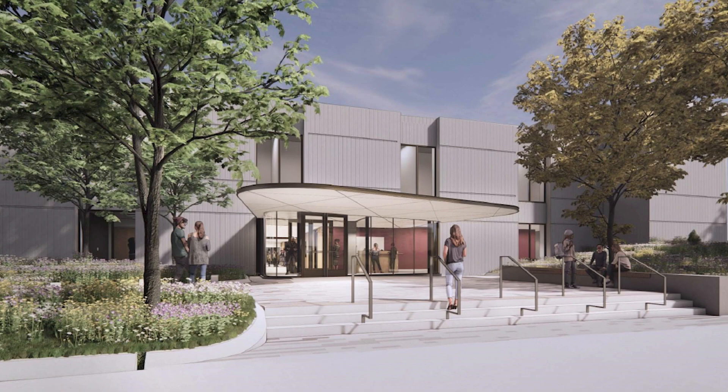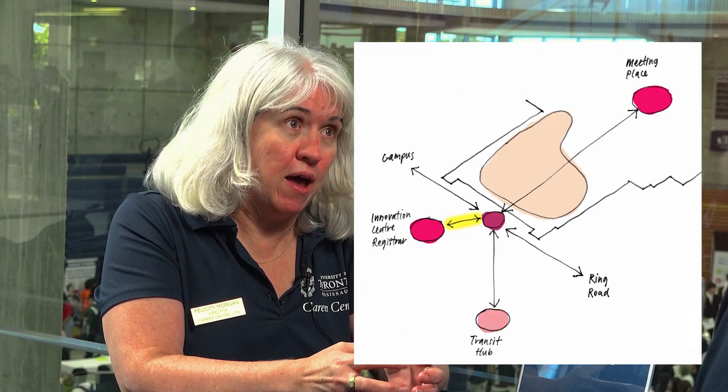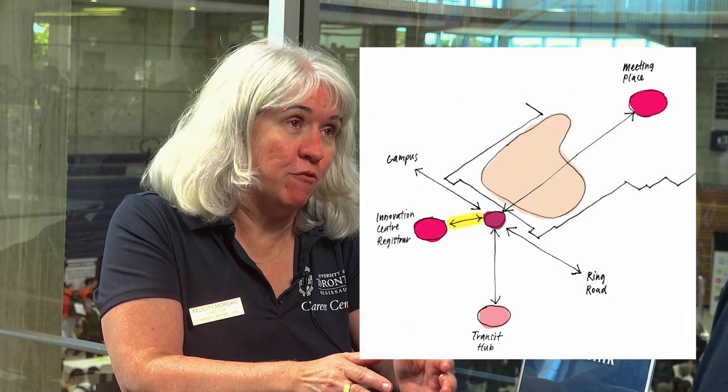The Student Services Hub is a place where many student services will gather together. The Career Center, Center for Student Engagement, International Education Center, Accessibility Services, and the Health Promotion Team of our Health and Counseling Unit are all going to be in one spot, centrally located on the main floor of Davis.